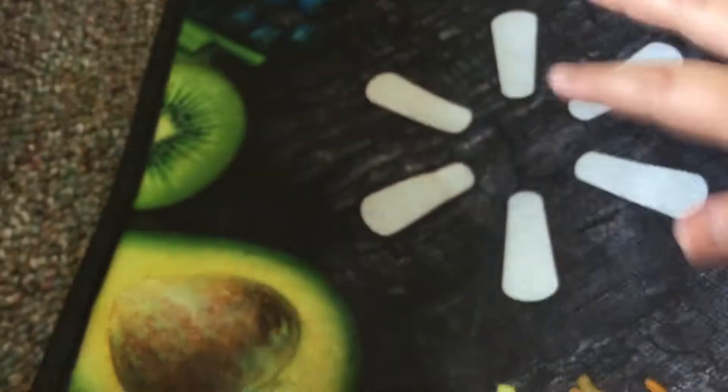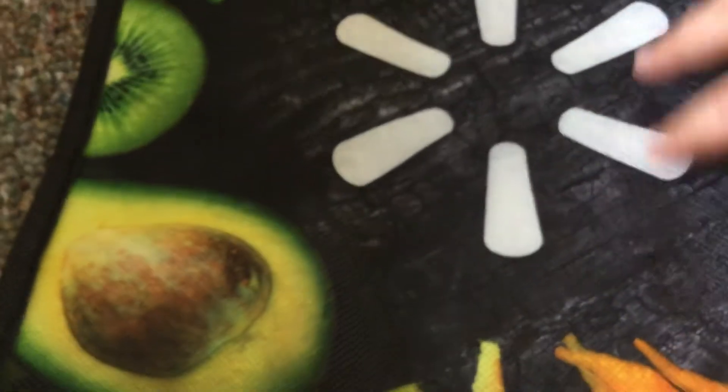Bag number three is this Walmart reusable bag, which has fruits on it — like grapes, kiwi, avocado right there, your bananas, and lots of fruits and vegetables. This is what's on this reusable bag. You can find these at Walmart at the register. So yeah, that's bag number three.